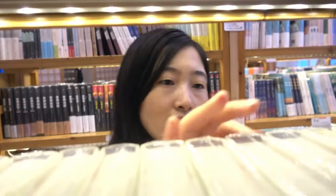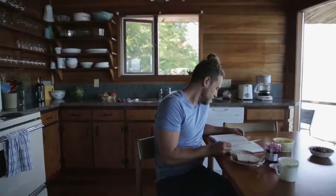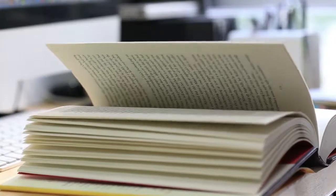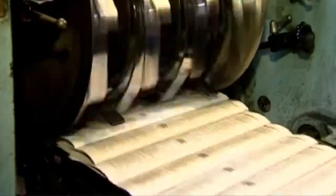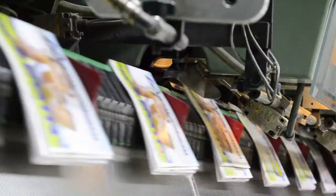Try to picture a stack of all the books you've handled throughout your life, and you will begin to appreciate the value of print binding and finishing workers who have assembled each of those books. Publications such as newspapers, magazines, and books are produced in volume by printing presses.